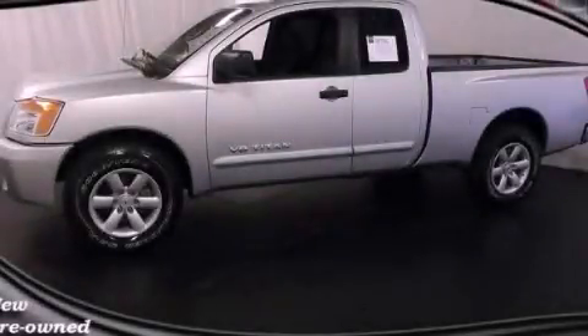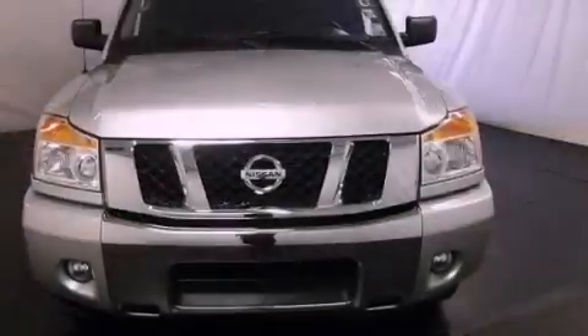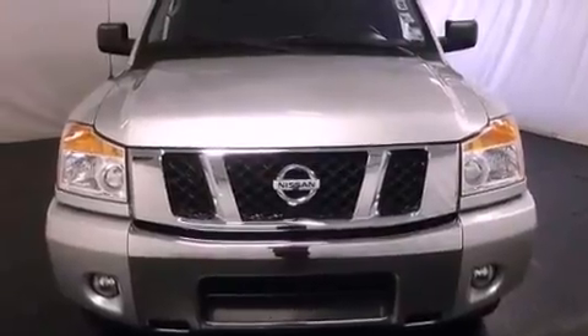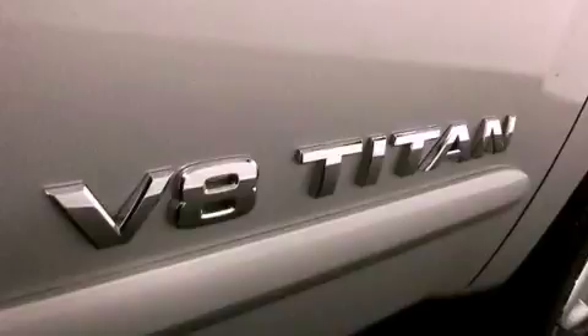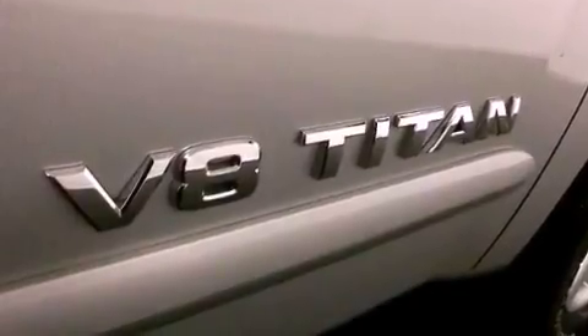This is a certified pre-owned 2011 Nissan Titan. It has what you need for work as well as what you want for play. It has a 5.6-liter 8-cylinder engine and a 5-speed automatic transmission.